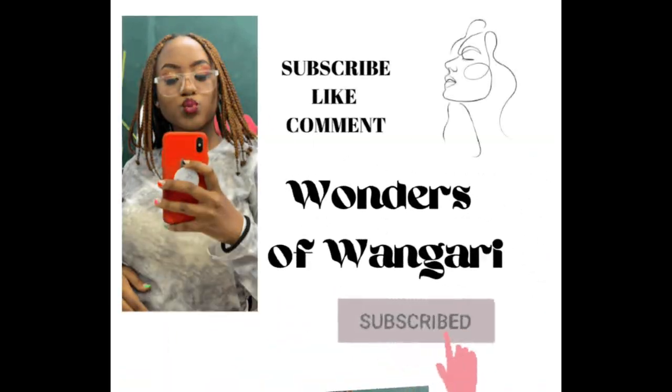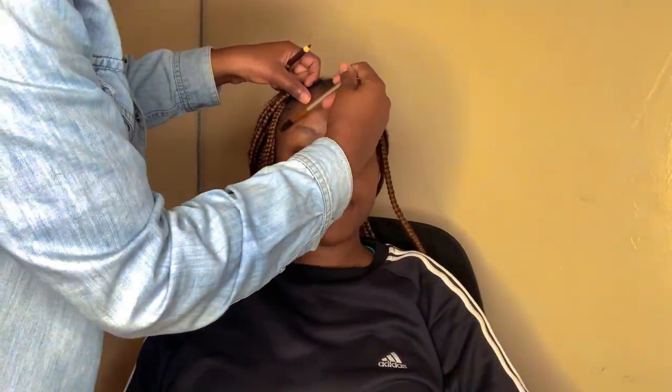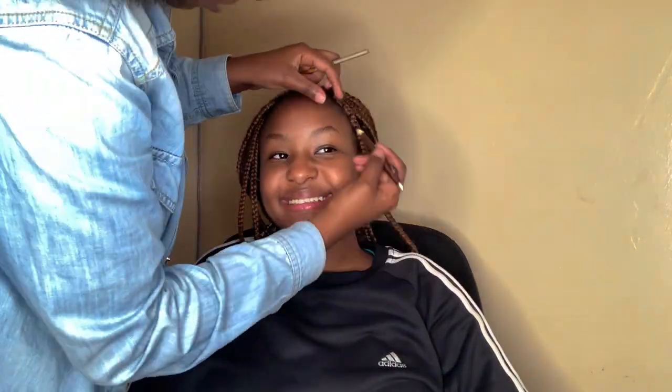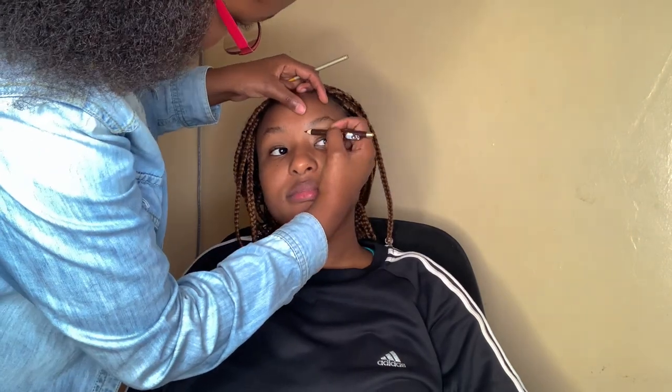I'm really afraid of vlogging. I'm going to get my makeup done and my nails done. Hello guys, welcome and welcome back to my YouTube channel. It's Uga Wangari back again with another interesting video. Kama kawaida, please kindly consider subscribing to my YouTube channel, and if you've subscribed, thank you very much. I'm back again with another voiceover.